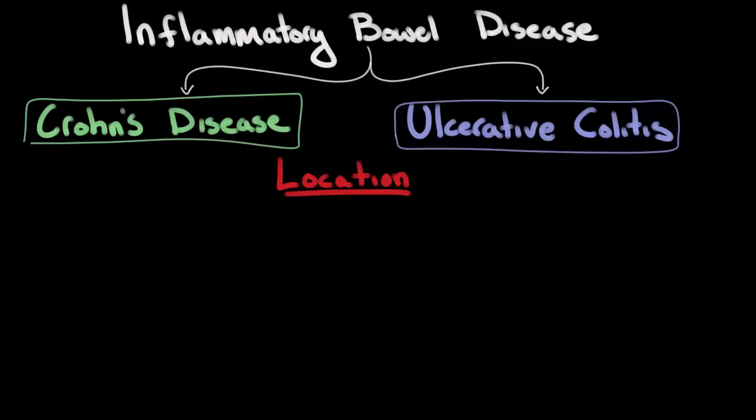If you break down the name of many medical conditions, it will give you a better understanding of what the disease is. Unfortunately, with Crohn's disease, it's named after Burrill Bernard Crohn, who described the condition back in 1932, so its name doesn't really tell us much about the disease. Ulcerative colitis is a little different — 'itis' stands for inflammation, and 'col' refers to the colon, which is another way of saying the large intestine.